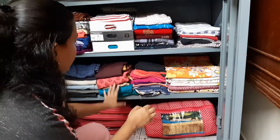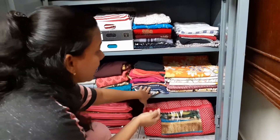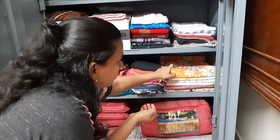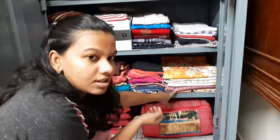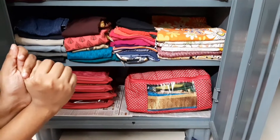The set of clothes I don't use much I've kept below. Here I have kept my bedsheets.